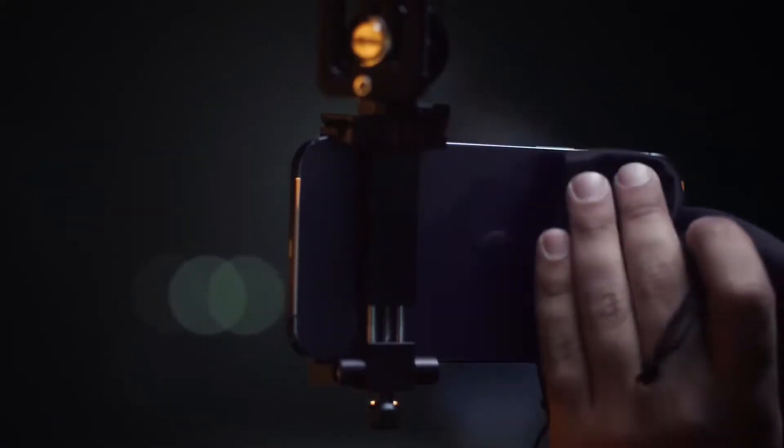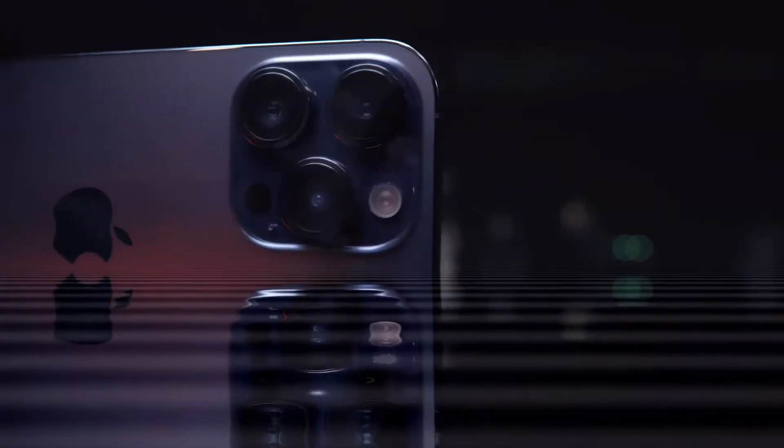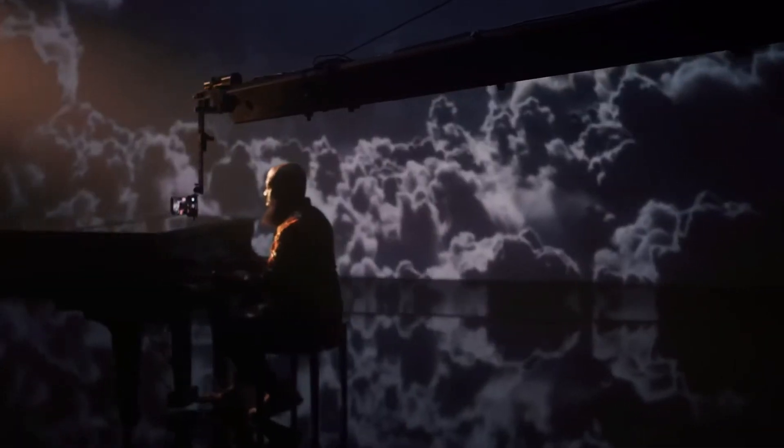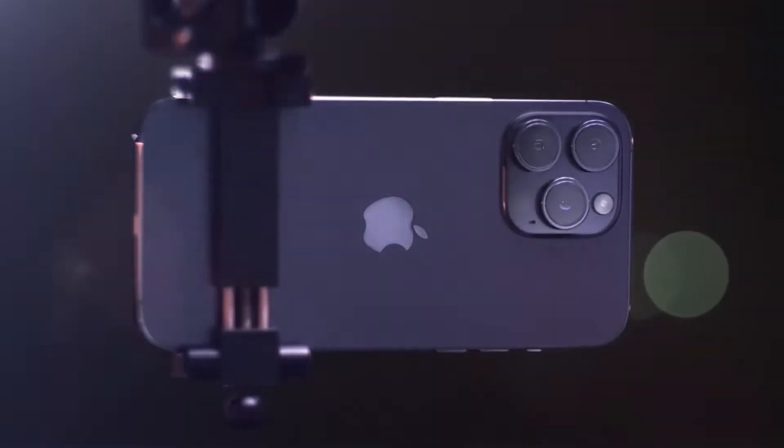It's time to go beyond what a smartphone can do — with a massive camera upgrade, the A16 Bionic chip, an entirely new category of safety innovations, and never-before-seen display technology. This is iPhone 14 Pro.